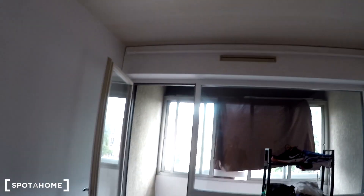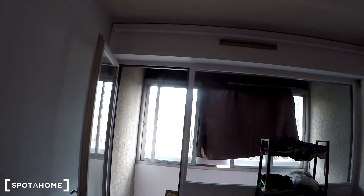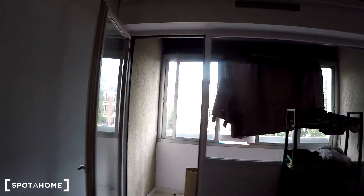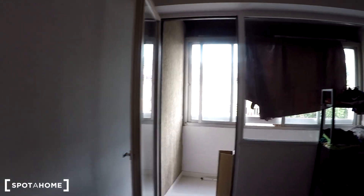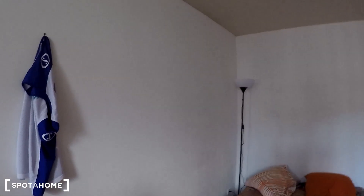Last but not least, the third bedroom. I think this one is the smallest, and it has the same kind of setup as the first one with the patio space and sliding glass windows. At the moment there are a lot of things in it, but you can easily imagine it when it's free. It looks a bit dark because the tenant put some sheets or curtains blocking the light, but it's actually as bright as the others. There's an electrical heater as well, and the balcony space — though at the moment it has a lot of stuff on it.